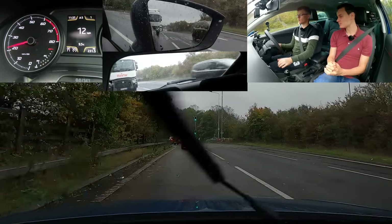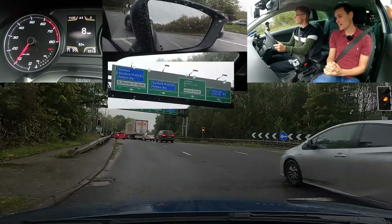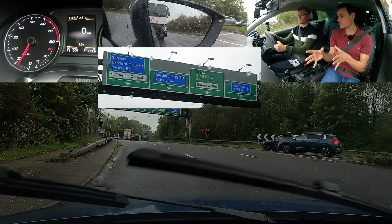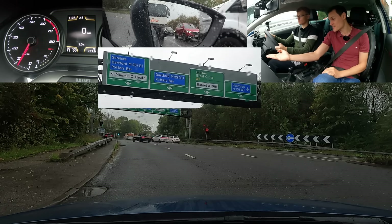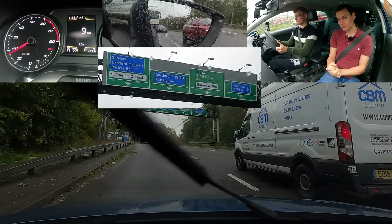Stansted is north of the M25 on the M11, and Gatwick is south. So is it the first exit? No, it's not. The road marking does say this is M25 Dartford. The sat-nav is not marrying up with the signs — it's saying Stansted and Potter's Bar. But it does say Potter's Bar there as well. It seems as you get closer it gets a bit more specific.